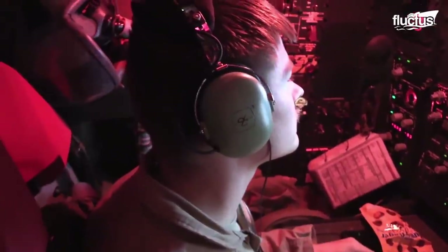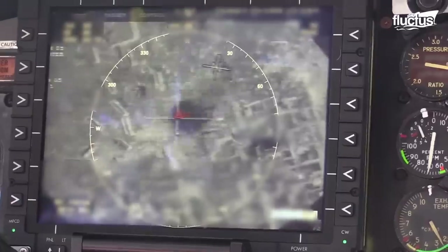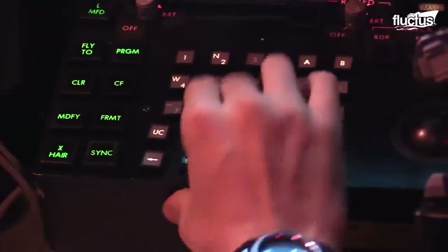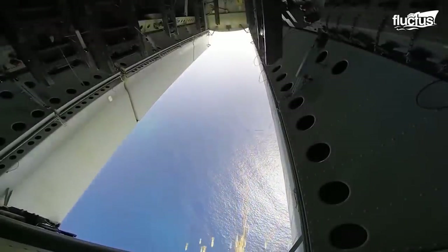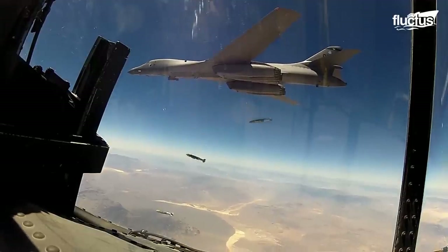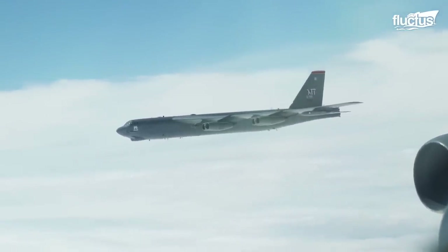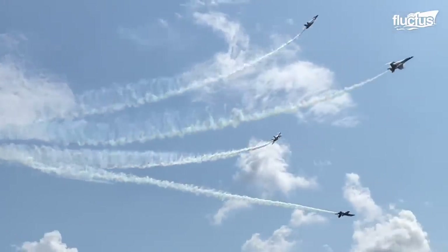The precision-guided munitions carried by the bomber leave no errors in hitting enemy targets on the ground. The sniper targeting pod offers long-range target detection and engagement during the day and under all weather conditions. While B-1Bs and B-52s fly low passes to engage the enemy, there is also a set of fighter jets taking the risk of flying low to entertain the public.